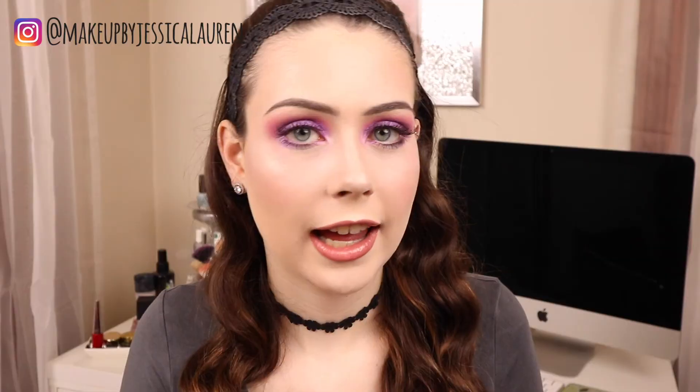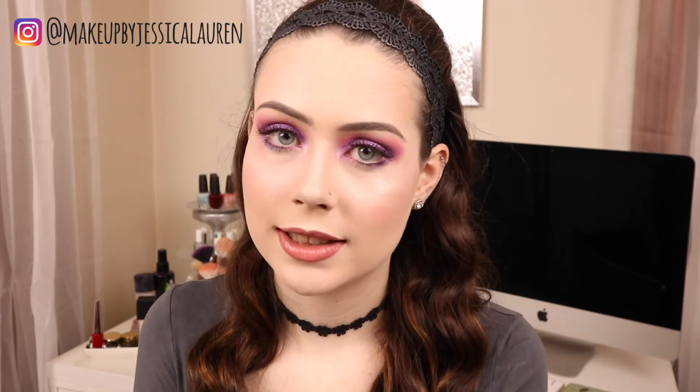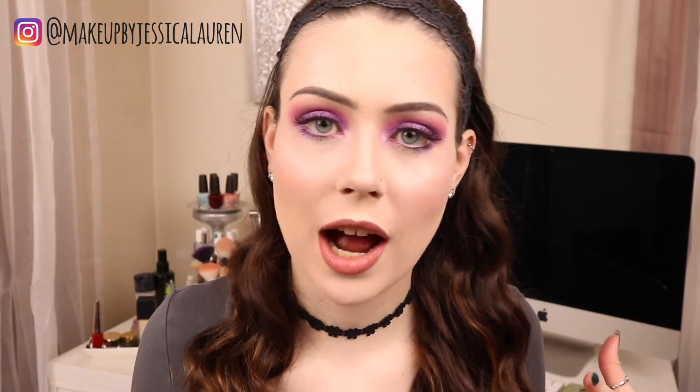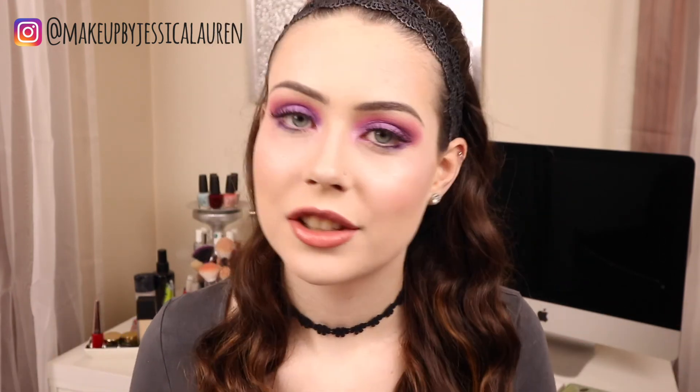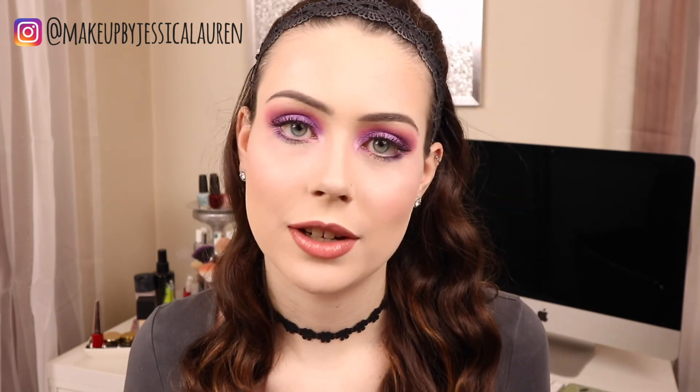Thank you so much for watching. If you like this video, please take a minute to hit the subscribe button below - it takes like two seconds. Hit the notification bell if you want to be notified when I post videos. I post videos twice a week, every Tuesday and Friday. Keep your eye out for this coming Friday's video - I'm going to be doing a monthly favorites of November. That's going to include makeup products, non-makeup products, food, and just a bunch of stuff. So thank you guys again so much for watching and I will see you in Friday's video.